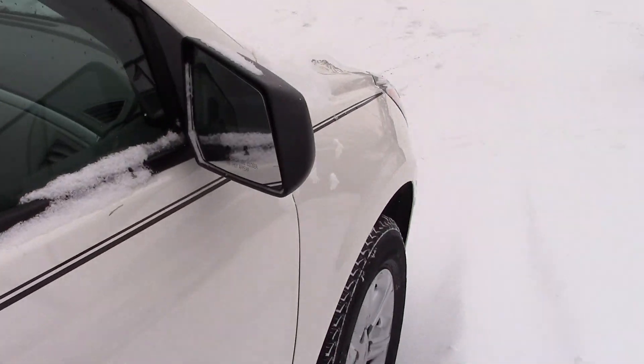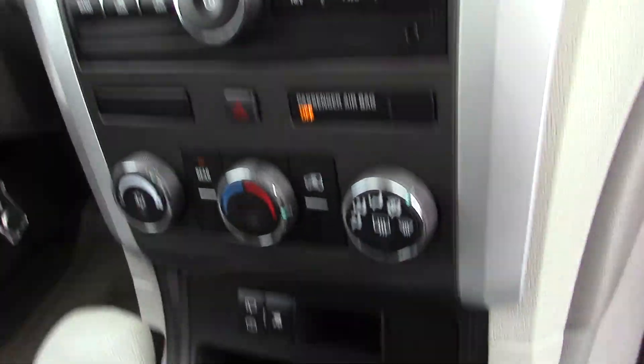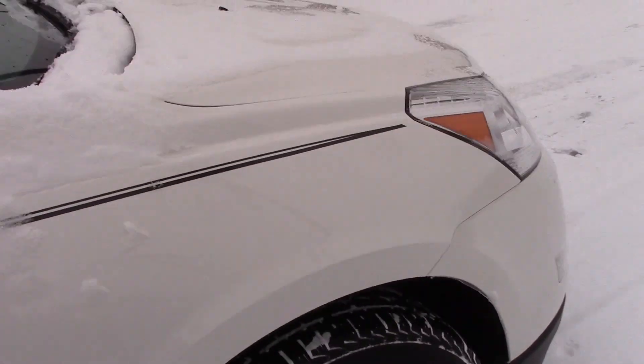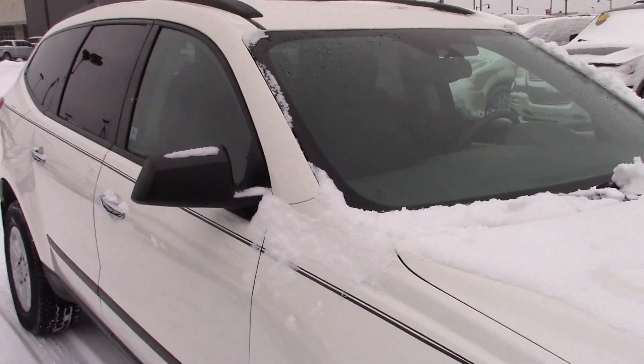Again, this is the condition that it came in. Up front, I'll show you the front seats here — looks good. Center stack here, all the way up and down. Pretty clean looking vehicle. Heat works just fine, starts right up. It's a very, very nice Traverse.